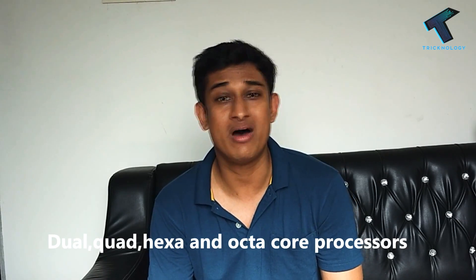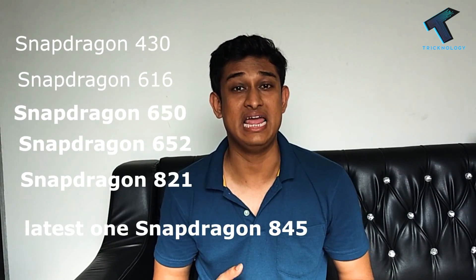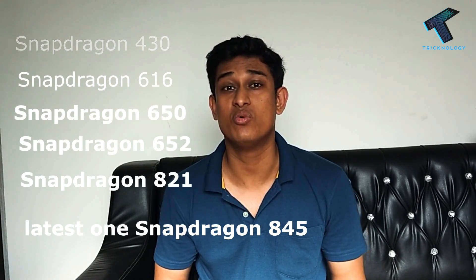It also makes low power processors which use ARM technology. Some well known Snapdragon processors are Snapdragon 430, 616, 625, 636, and the latest one is Snapdragon 845, which is being used by the OnePlus 5T.